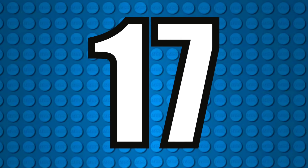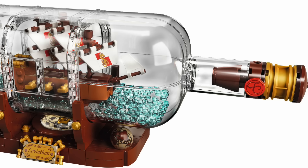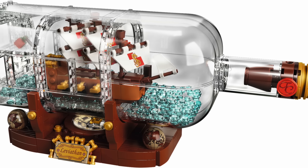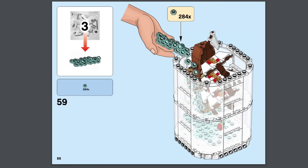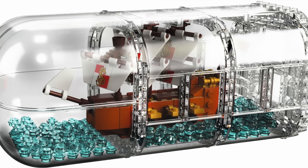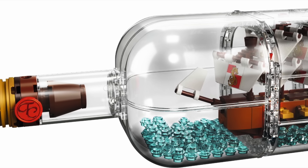At number 17 I have The Ship in a Bottle, which was a very hard one for me to place. I never bought it and I regret that. I kept looking at it — yeah it's 960 pieces but it's around $70, and about 100 of those pieces you just dump freely into the bottle portion. Ultimately it looks good, a nice display piece, but the price point was a bit much for the size of the build in my opinion.